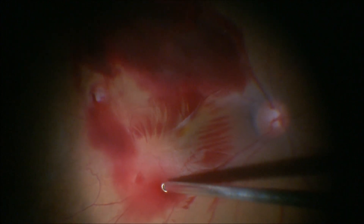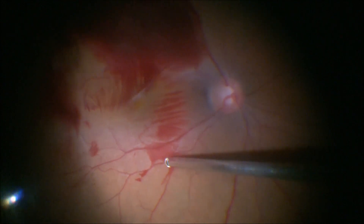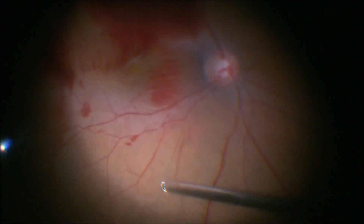The epiretinal blood over the macular region was aspirated with a cutter. Inferiorly, there was a thick sub-hyaloid blood which had clotted in a thick sheet; it was gradually peeled off using high vacuum with the cutter and aspirated.